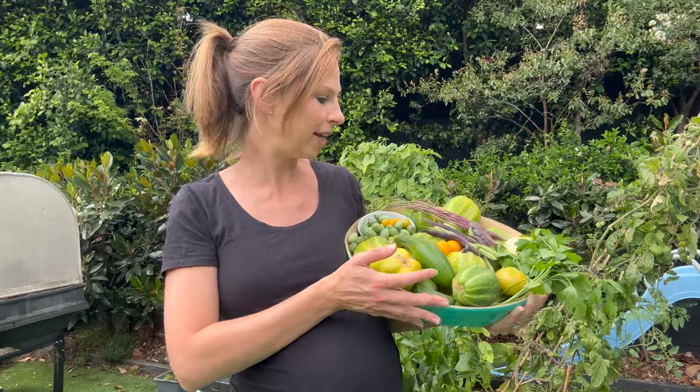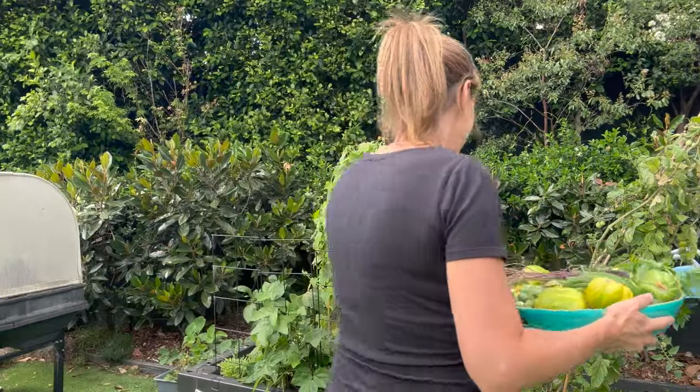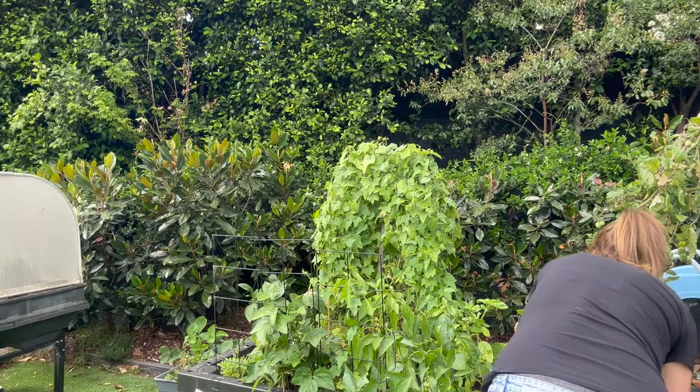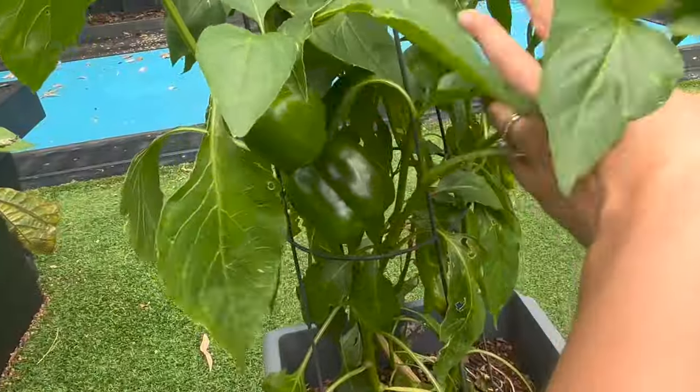Hi guys, Christy Cooper here, the Green Thumbed Reporter, and I cannot believe it is already February. We're getting so much beautiful food from the garden at the moment, but I'm going to put this down because I'm not so good at carrying things anymore. Part of the reason I can't believe it's February already is because that means I've only got one month to go until I start carrying this one in my arms. That's also why I am a few days late to get this garden tour updated, but I can't wait to show you how everything is growing because summer veggies are in full swing and our fridge and our bench tops are just full of homegrown produce at the moment. It's been a pretty exciting time in our household over the last few weeks.